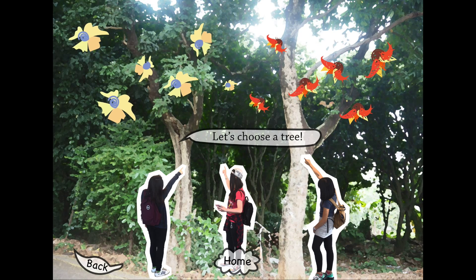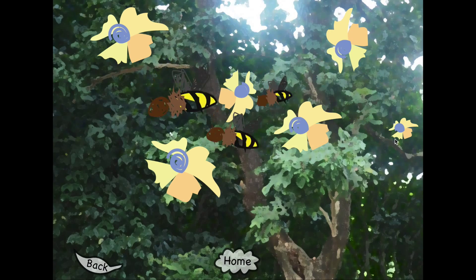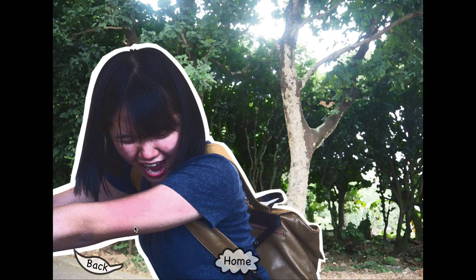They decided to take a photo in front of one of them. Let's choose the tree with a yellow flower first. Oh, they suddenly find out there are bees and they're trying to escape from them, so let's try another tree.